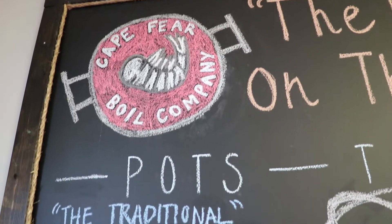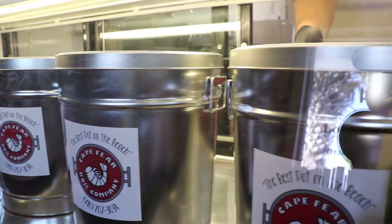My name is Tyler Graham. I am the co-owner of Cape Fear Boil Company here in Carolina Beach, North Carolina. Here at Cape Fear Boil Company, we do seafood steam pots to go.